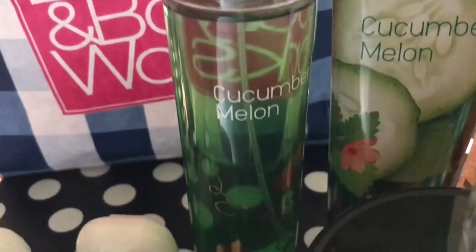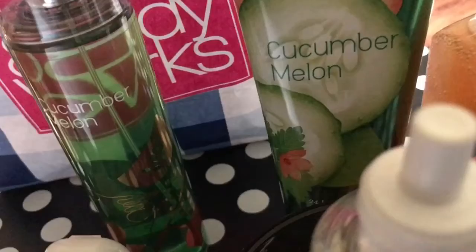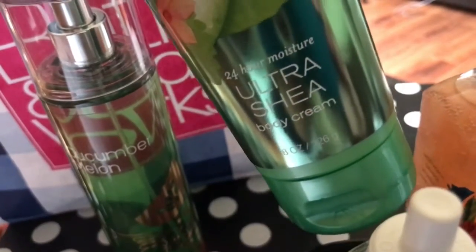I also picked up the Cucumber Melon Fragrance Mist. These are still $3.95, originally $14. I also got the Cucumber Melon Ultra Shea Body Cream, 24-hour moisture. This was originally $13, and it was also $3.95.